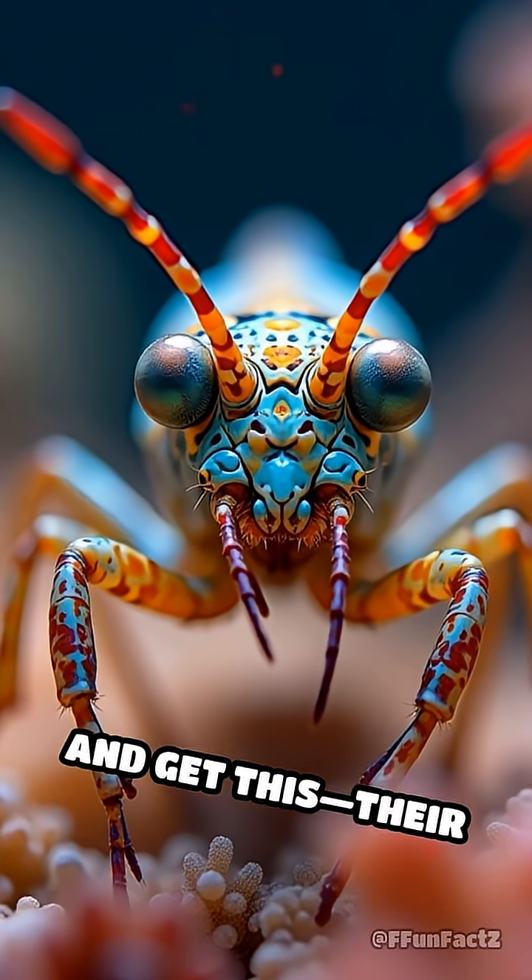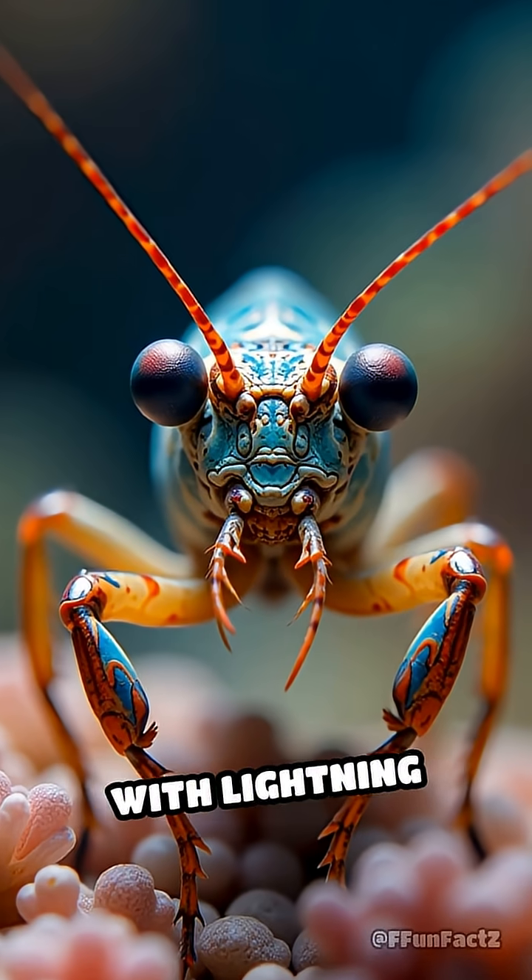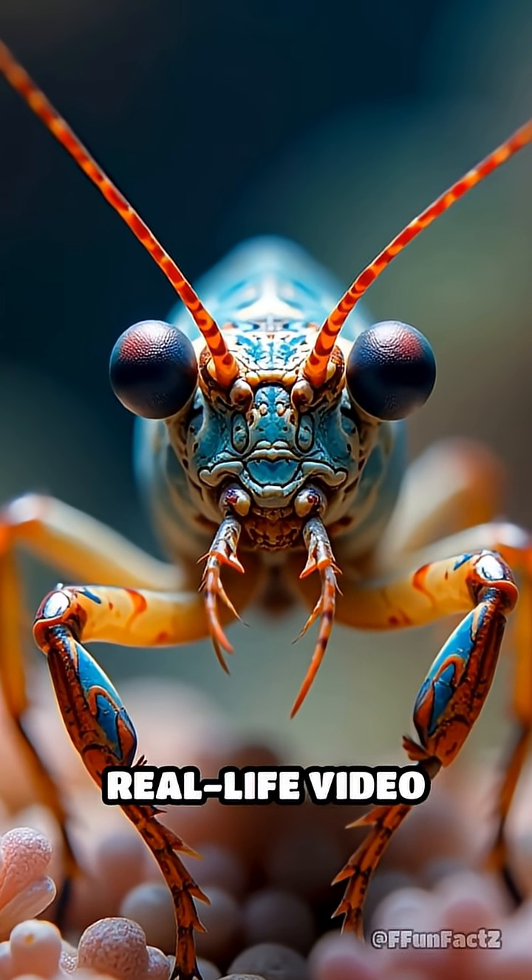And get this — their eyes move independently, scanning for prey with lightning speed, almost like they're playing a real-life video game in cheat mode.